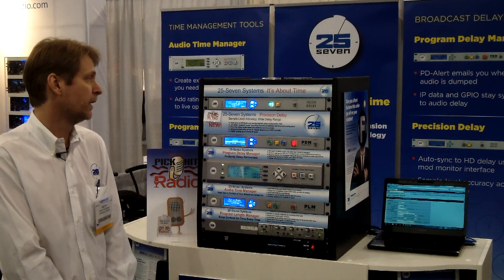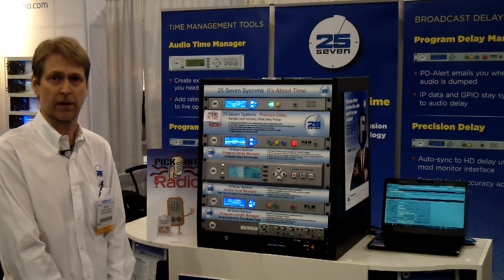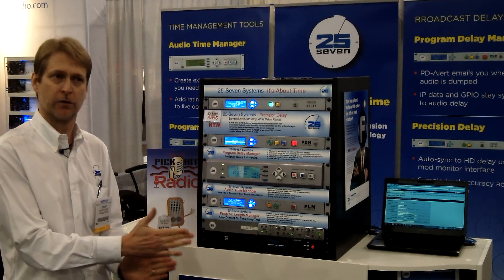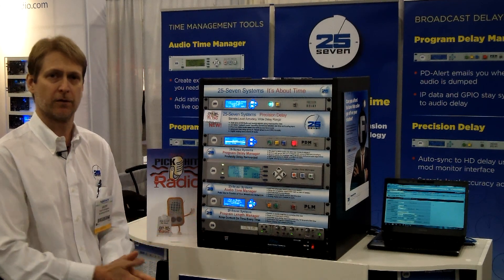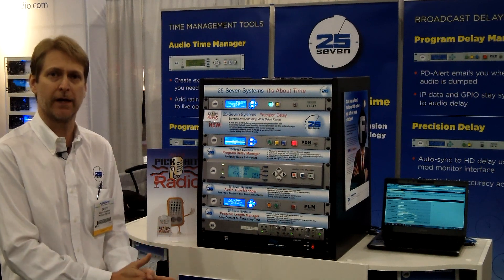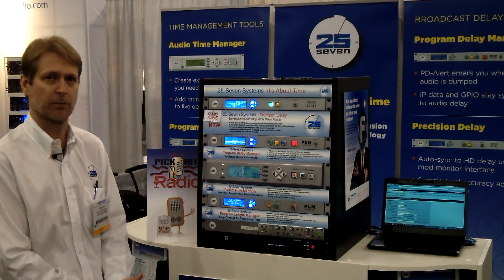Chief among them is the ability to sync your analog and HD1 signals, so when your receiver is blending you don't get a skip or a jump, and the user's perception of the experience of listening to HD Radio isn't colored by that jump as the signals blend together.